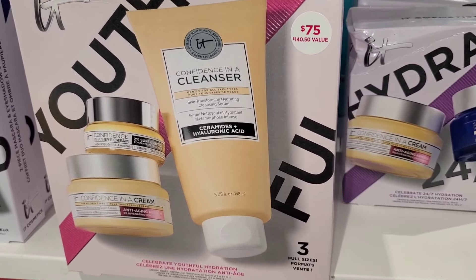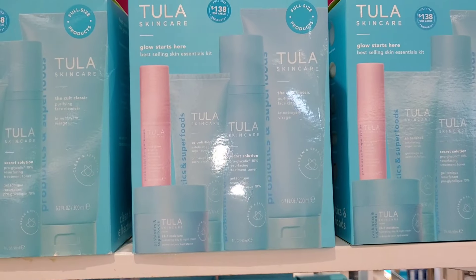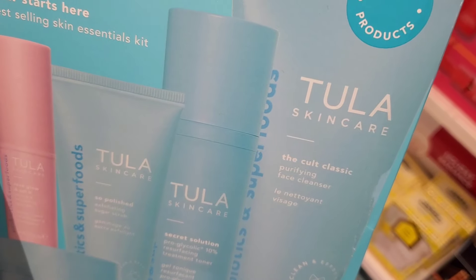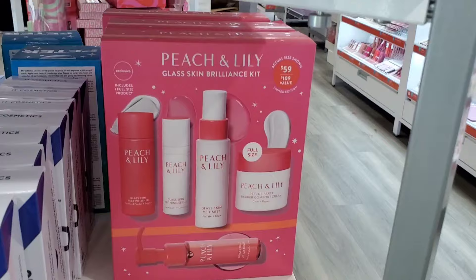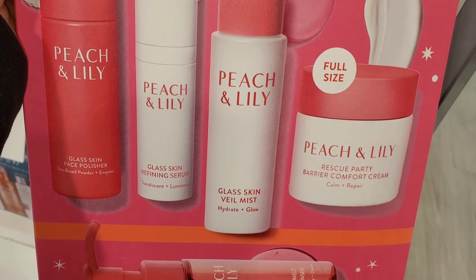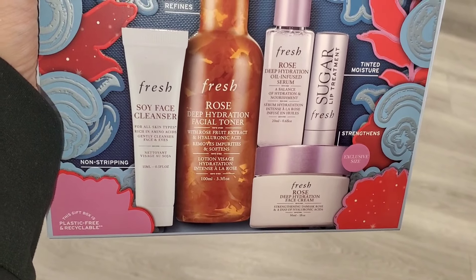I also found IT Cosmetics gift sets — I see this brand a lot at TJ Maxx and Marshalls too. One is $78 with two full sizes, another is $75 with three full sizes, and they had the IT Cosmetics Superhero set with full-size mascara and cream shadow stick for $30. For Tula they had a gift set with cleanser, toner, scrub polish, and under-eye gel — all full sizes — for $138. Another Peach & Lily set had one full-size Barrier Comfort Cream and the rest minis. I love their Glass Skin Veil Mist — the only item I've tried from them. They had a Fresh skincare set for $59 with a full-size moisturizer and mini sizes.